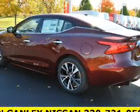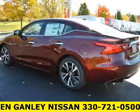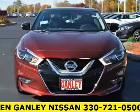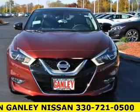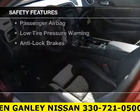heated steering wheel, leather seats, heated seats, blind spot sensors, a satellite radio, digital radio, steering wheel controls, memory seats, and alloy rims. Safety was made a priority with these features.